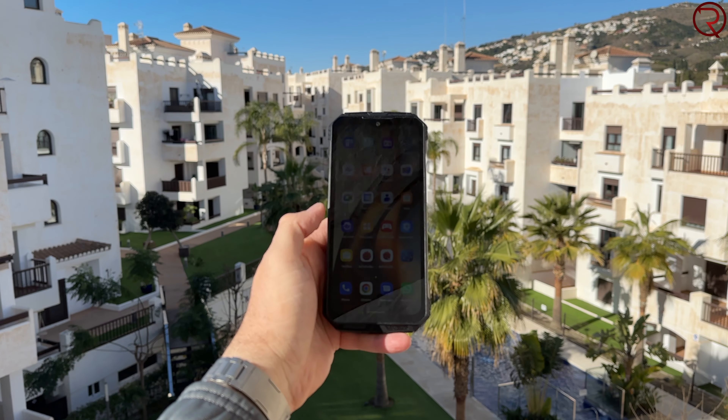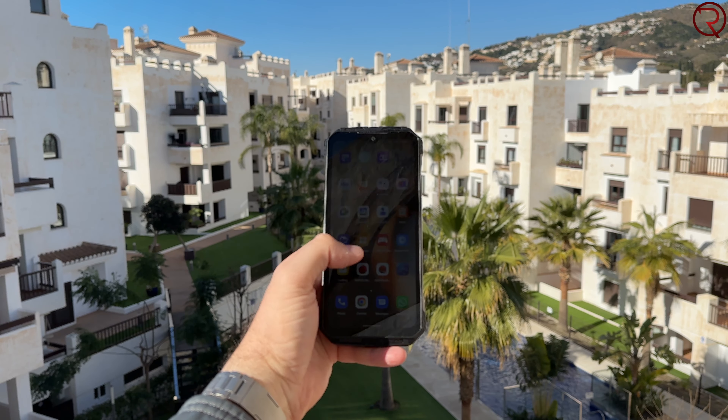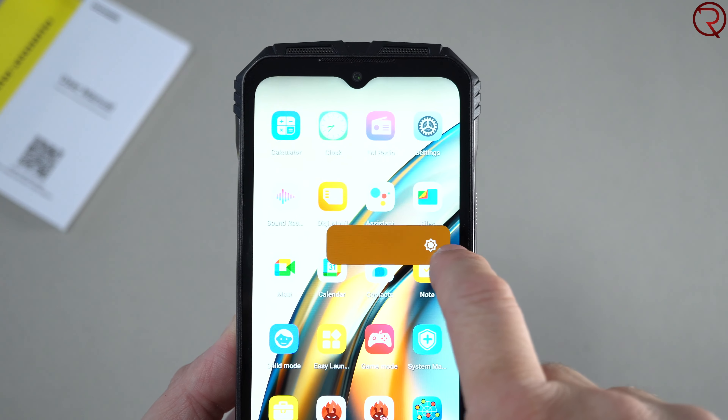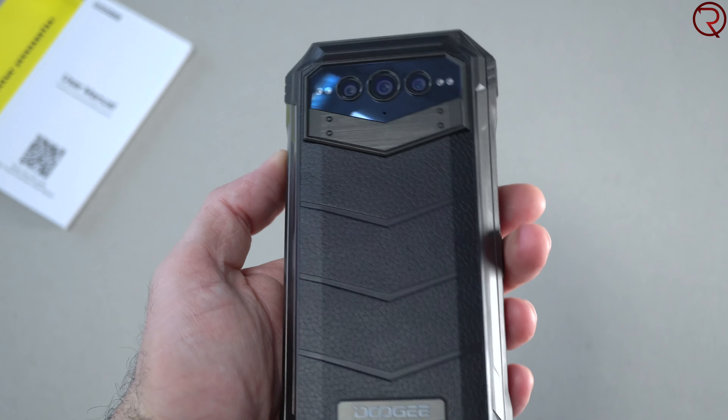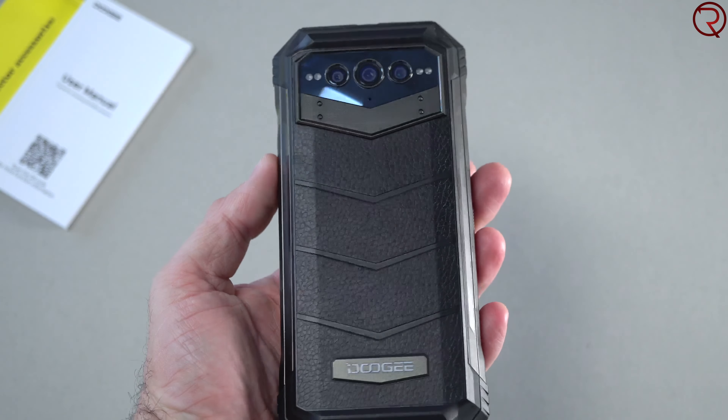The screen also has a refresh rate of 120 hertz, so if you're playing games that will give you an edge. This is a 6.58 inch IPS panel with a 1080p resolution and 120 hertz refresh rate — you can also select different refresh rates. It is a nice looking screen; the colors are nice and vibrant and the viewing angles are pretty good, but it doesn't get that bright. Indoors, no problems, but if you take the phone outdoors it's tough seeing the screen — that is my main complaint about this phone.